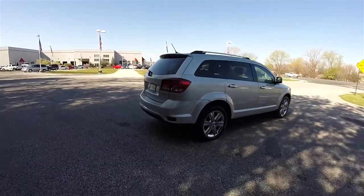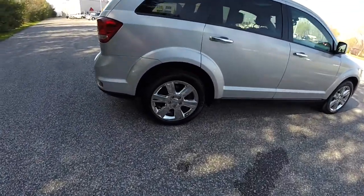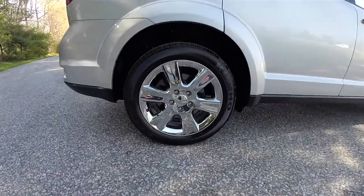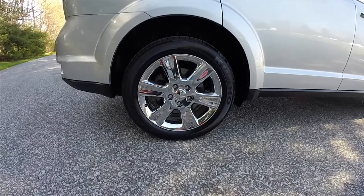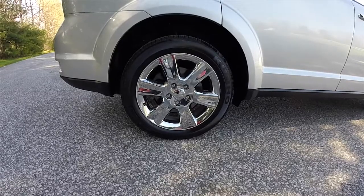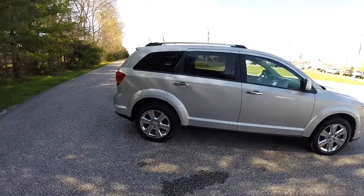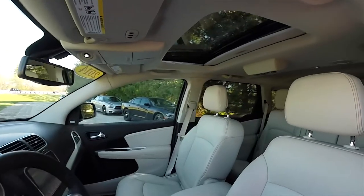This vehicle is equipped with a 3rd row seat. It rides on 19 inch polished chrome aluminum wheels on 225/55 R19 Kumho Solus tires. This vehicle also has a power sunroof.